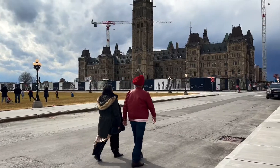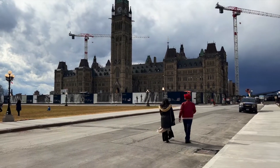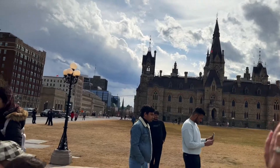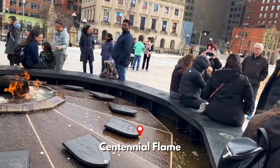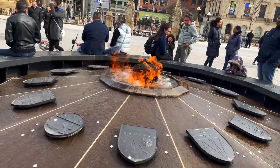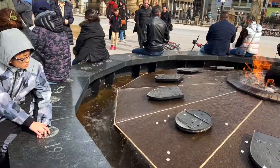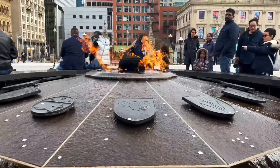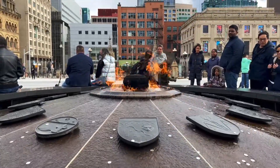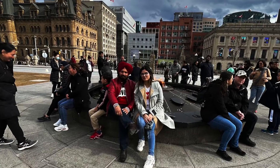Dad was really excited to see the Parliament and loved getting to know everything about it. The Centennial Flame is a major feature on the Parliament Hill grounds, located right in front of the Peace Tower. Prime Minister Lester Pearson lit the flame for the first time on December 31, 1966 to open the celebrations of Canada's 100th anniversary of Confederation. Canadians loved the monument so much that it became a permanent feature.